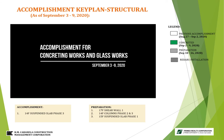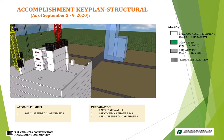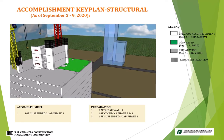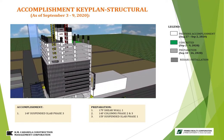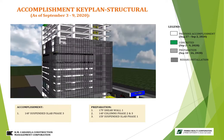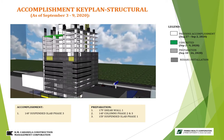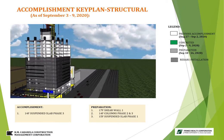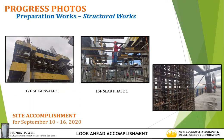Accomplishment report for concreting works and glass works from September 3 to 9, 2020. Accomplishment for concreting works is the 14th floor suspended slab at phase 3. Preparation works are 14th floor columns at phase 2 and 3, 15th floor suspended slab at phase 1, and 17th floor shear wall 1. For glass works, accomplishments include louvre preparation at 4th and 5th floor facing Connecticut Street, glass preparation at 8th floor, and louvre preparation at 4th and 5th floor. Progress photos show preparation works for structural works: 17th floor shear wall 1, 15th floor slab at phase 1, and 14th floor columns at phase 2 and 3.